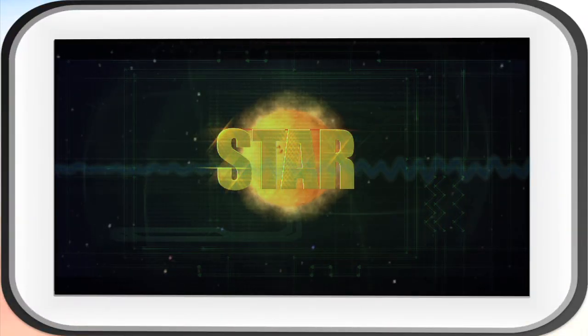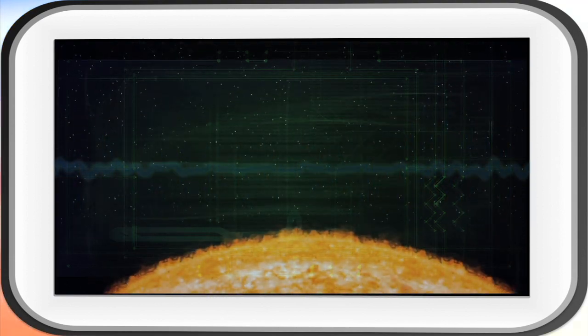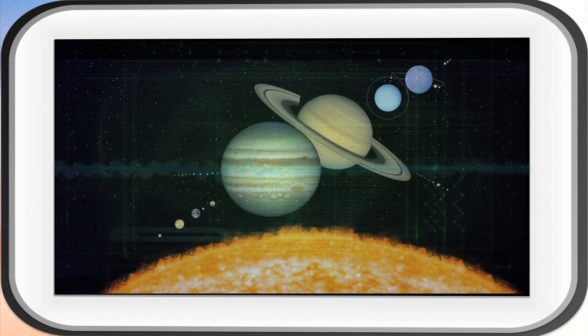But just what is a solar system anyway? A star and all of the objects that orbit around it make up a solar system. Our sun is a yellow star. Eight planets orbit the sun in our solar system.